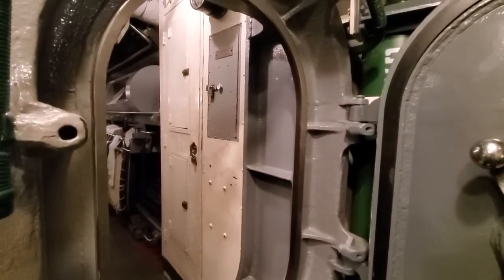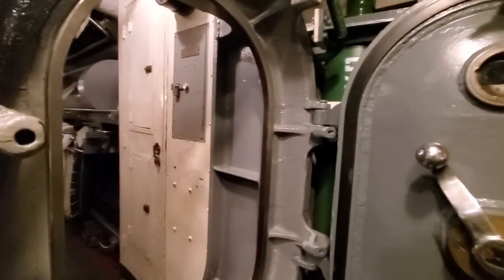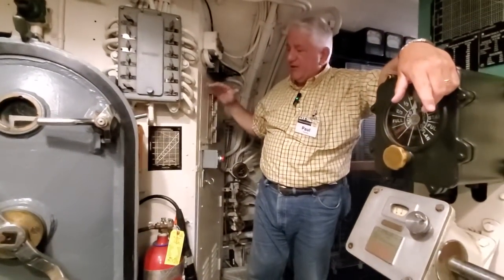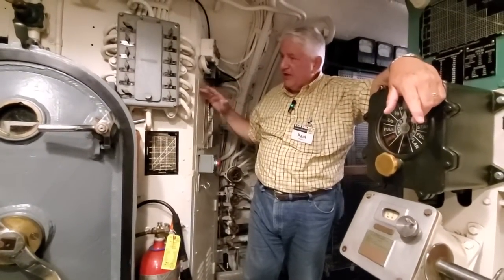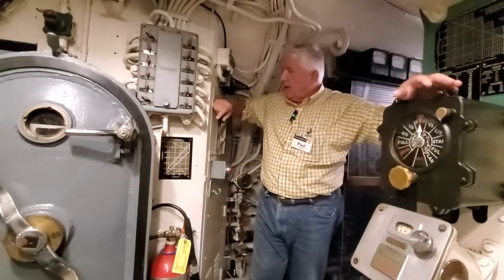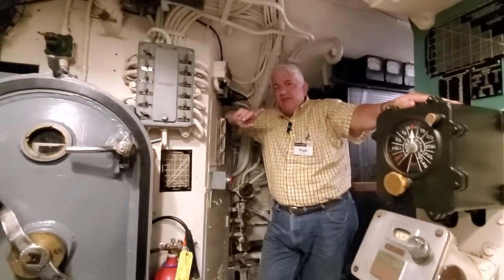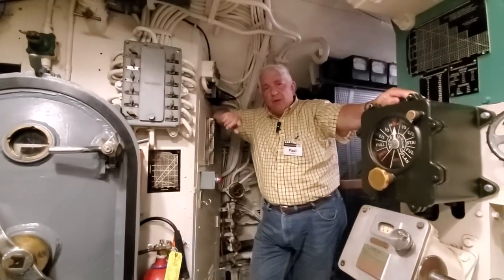On later class boats, the engineer's office is flipped in the Balao class boats to this space, and the aft head that's here is moved into the after torpedo room where you have crew berthing. And that's kind of the key to the story I'm going to tell.